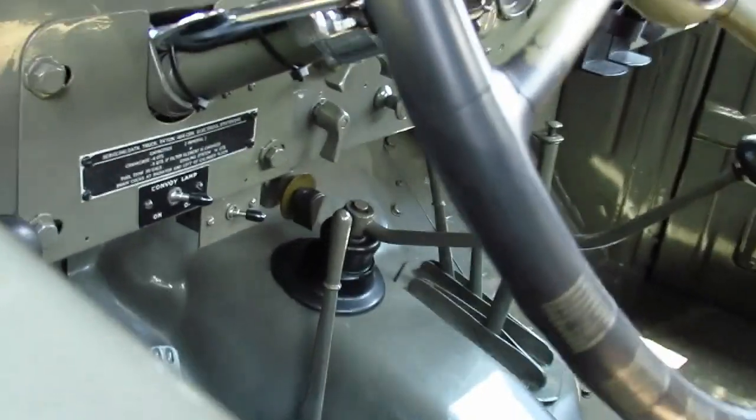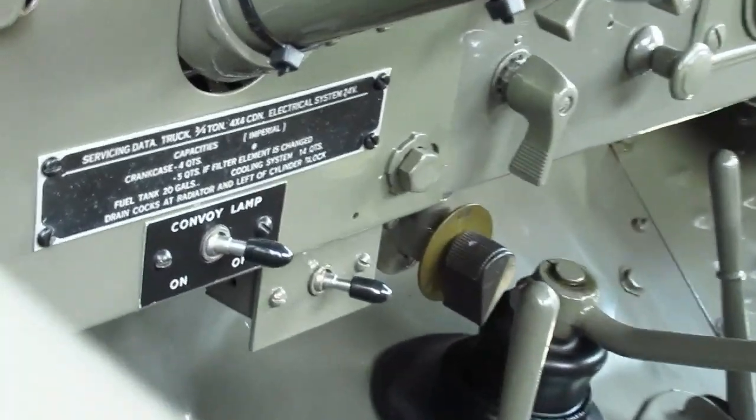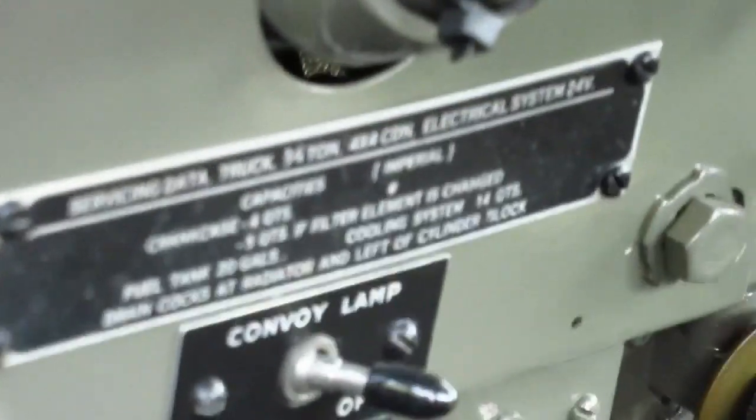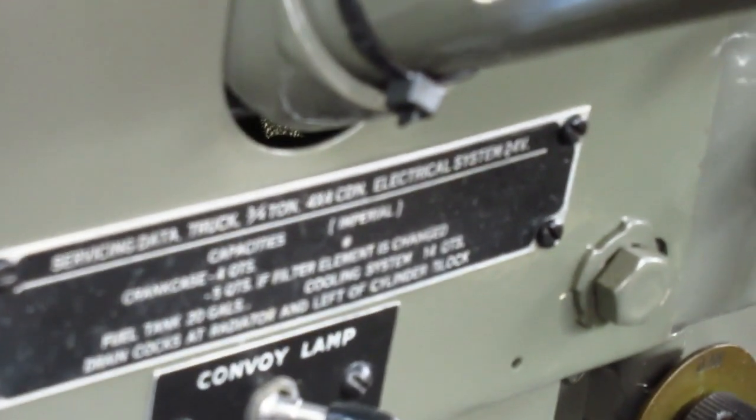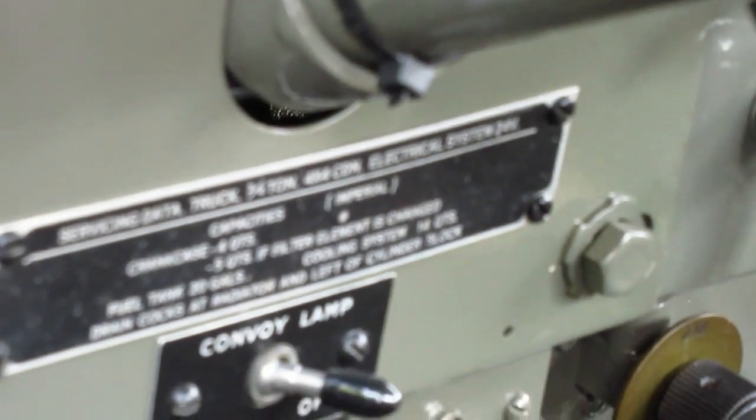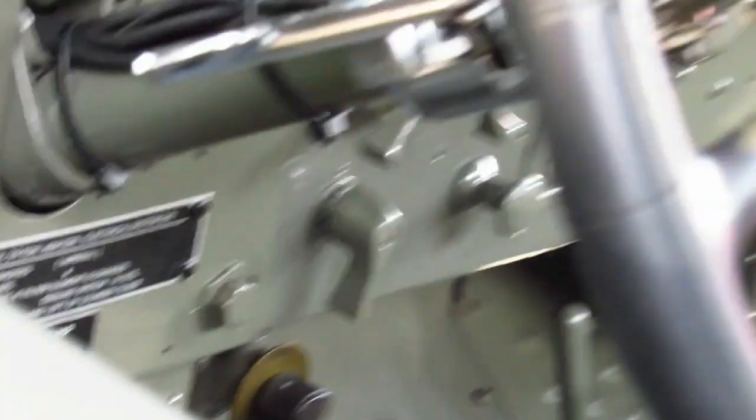What does it say there? Convoy lamp. Wow. That's a neat rig, that's really cool.